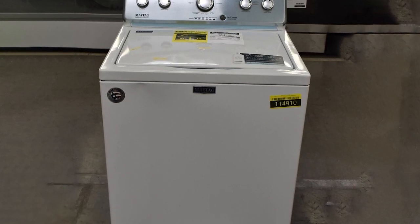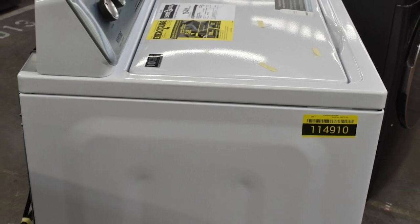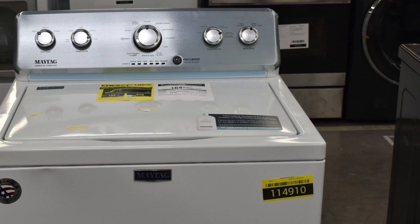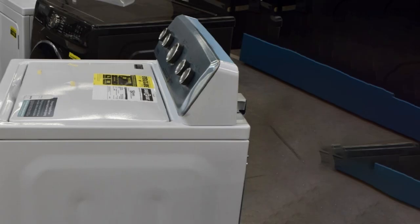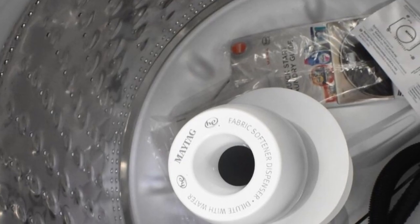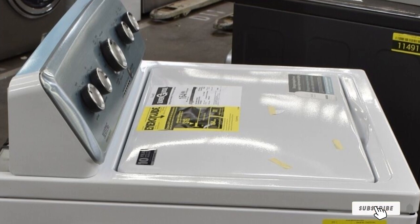At number nine we have the Maytag MVWC5165 top load washer — a large and powerful machine that uses less energy than comparable models. It's made in the USA and comes with an impressive warranty stretching 10 years on some parts. The deep fill setting lets you soak and clean a large load, and extra rinse settings leave clothes super clean. It runs smoothly and quietly. The lower spin speed means longer drying times and potentially more electricity used for drying. Controls are complex, though this gives a huge range of options. It's a good choice for those who wash large, heavily soiled loads, though it can use large amounts of water.